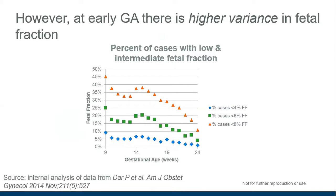We can see that at early gestational age there's actually higher variance in fetal fraction. This chart shows the percentage of cases with low and intermediate fetal fraction. At nine weeks, the percentage of cases under 8% fetal fraction is around 45%, below 6% is around 25%, and just under 10% of cases have a fetal fraction under 4%. This variance decreases as gestational age progresses.